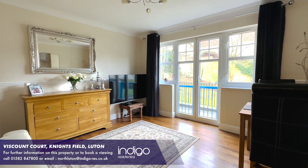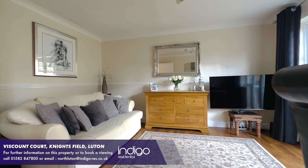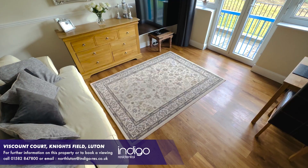There is a lovely open-plan and airy living room diner, with French doors overlooking the communal garden areas.